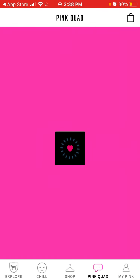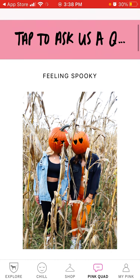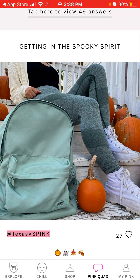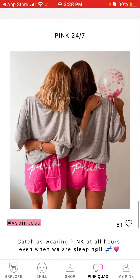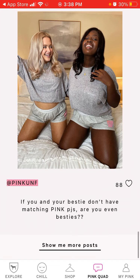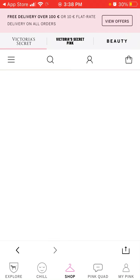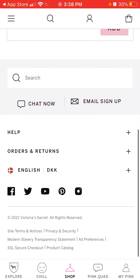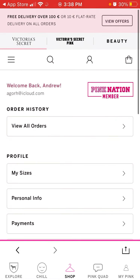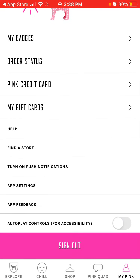Then there's Pin Squad, which basically looks like an Instagram feed. And then you have My Pink — your account — where you can manage your account, change your username, update your profile, change your sizes, and reach out to support.